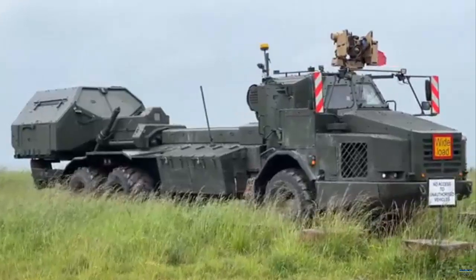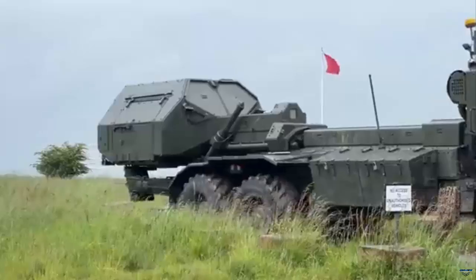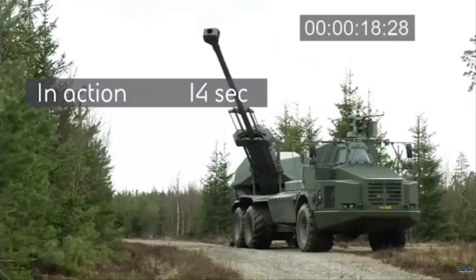"The Archer provides the British Army with a highly capable artillery system to ensure we minimize any capability gap between gifting AS-90s and acquiring our long-term Boxer-based artillery solution."